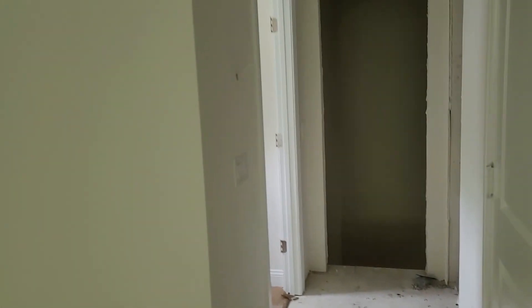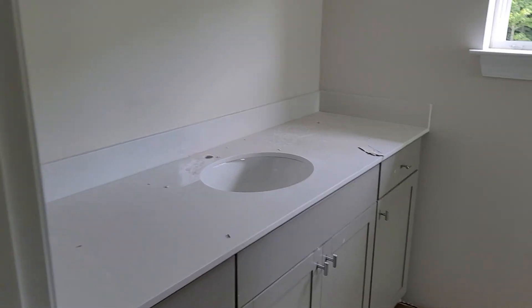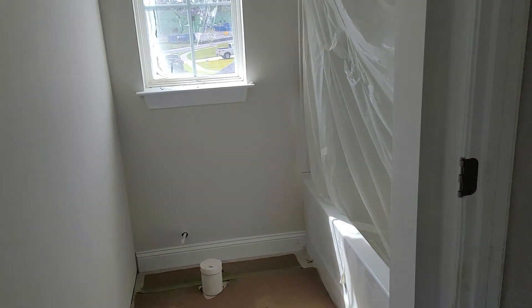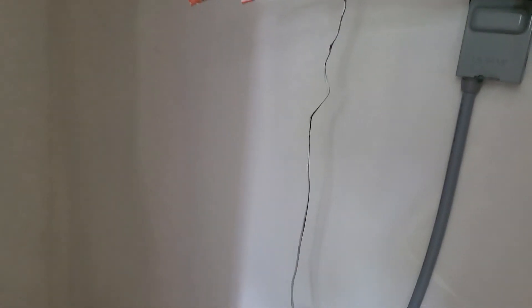DreamFinders' build times are a lot longer because they use higher quality work and a smaller, more select group of contractors, so their build times are a little slower. There's a closet and then a toilet and shower-tub combo up here. This would be a utility closet over here — looks like the air unit and that kind of stuff would be going in there.